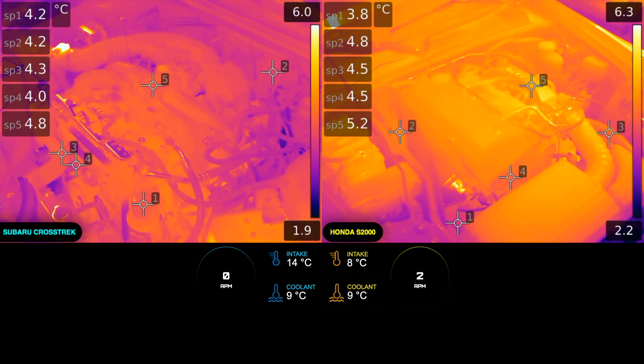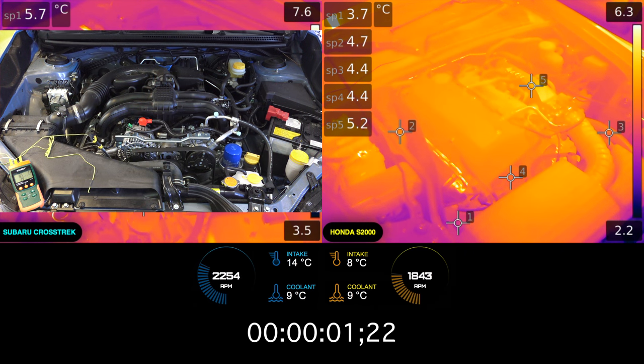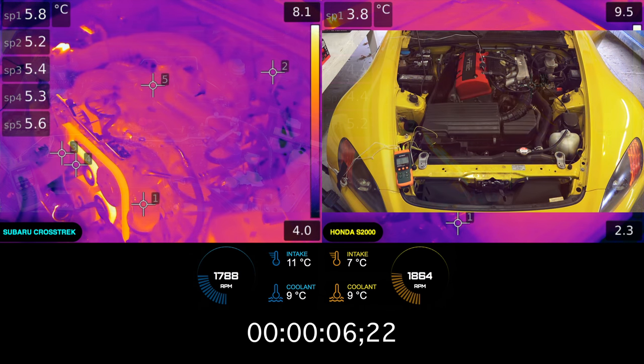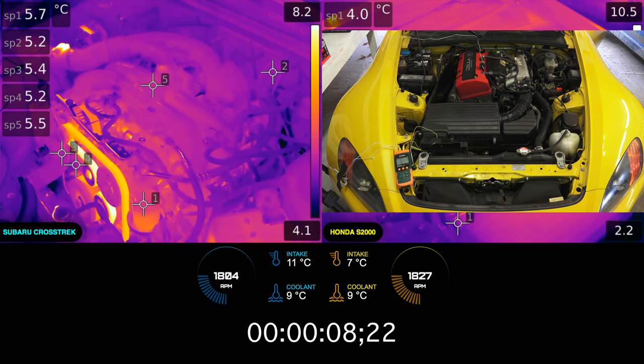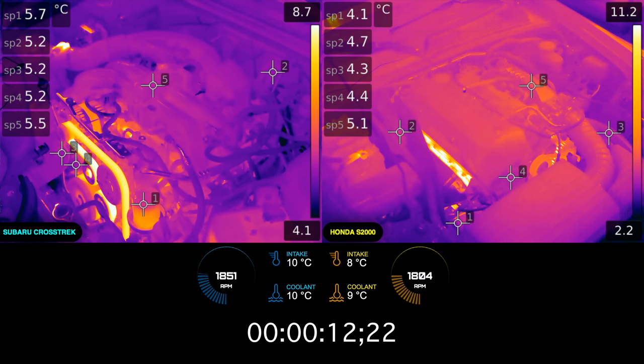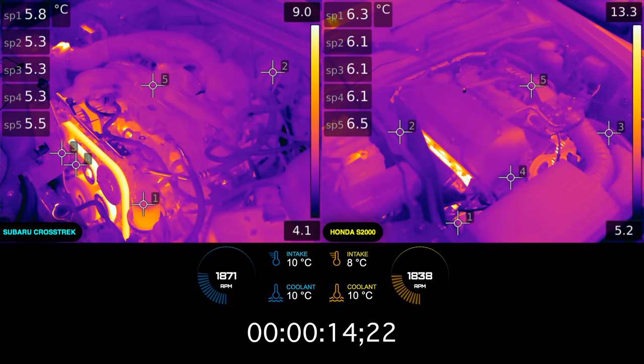The cold starts we'll be observing include a 2016 Subaru Crosstrek on the left, which has a 2-liter boxer 4-cylinder engine, and a 2002 Honda S2000 on the right, which has a 2-liter inline 4-cylinder engine.